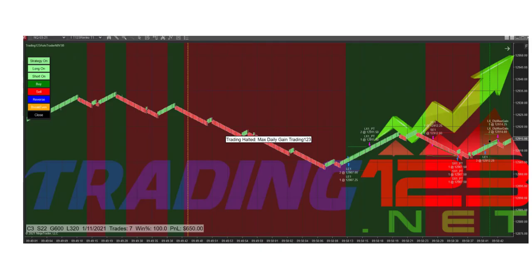Welcome traders, Patrick, head trader at Trading123.net. In this video we're trading on January 11th, 2021, a Monday to start the week. As usual we're trading three contracts of the NQ. Volatility has been up a little due to the election and the Trump chaos, so we're using a 22-tick stop and we upped our goal a little to $600 instead of the usual $500.